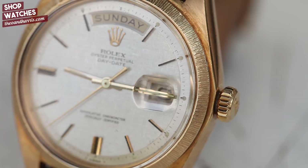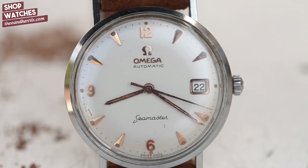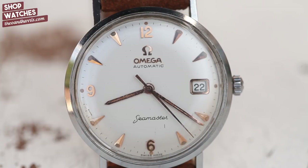That's the 1803 this week at theoandharris.com. Moving on to something a little more simplistic: we've got an Omega Seamaster, and I absolutely love this watch — first because it is Omega. I have a very deep passion for Omega; it was one of the first two brands that meant something to me.